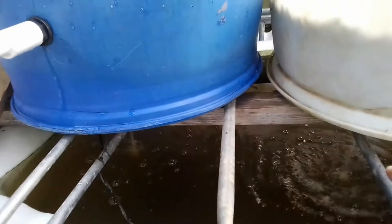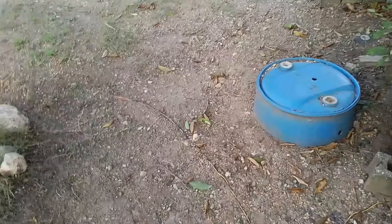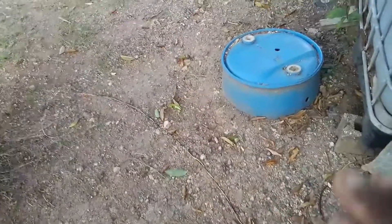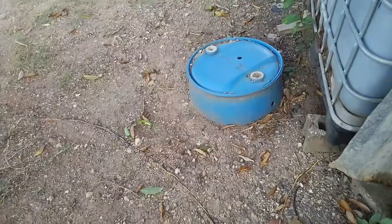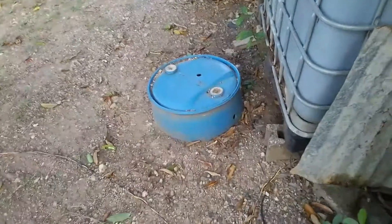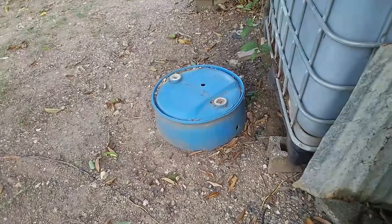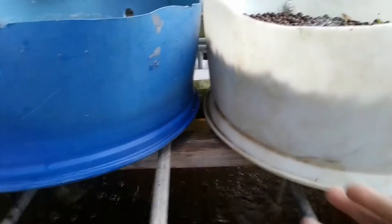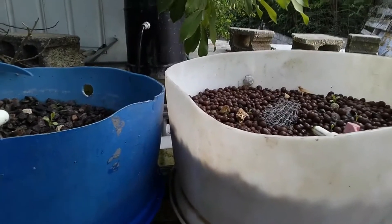Having an aquaponics system decreases the need for you to actually go to the soil. When you go to the soil, you're going to have to deal with pesticides because of the insects, and the different chemicals you have to use on your plants. Chances are there's some amount of chemical residue remaining in that plant, and you're consuming that plant and ultimately becoming ill.